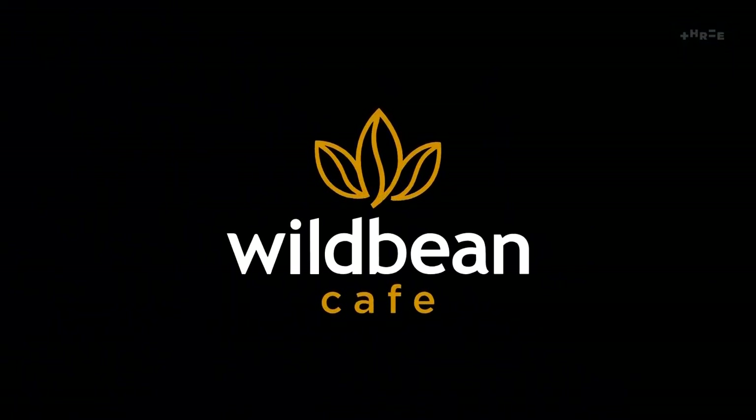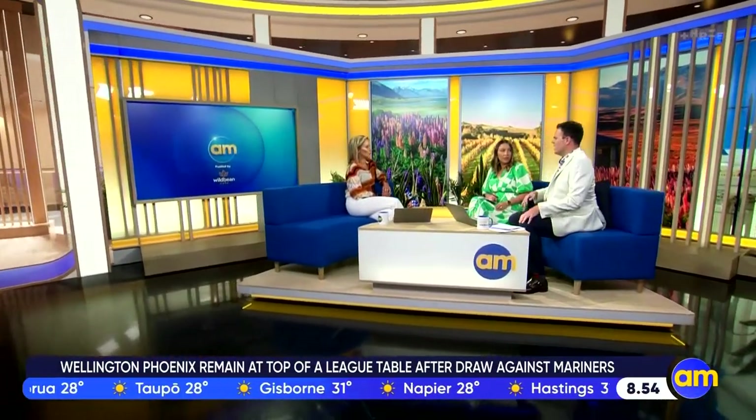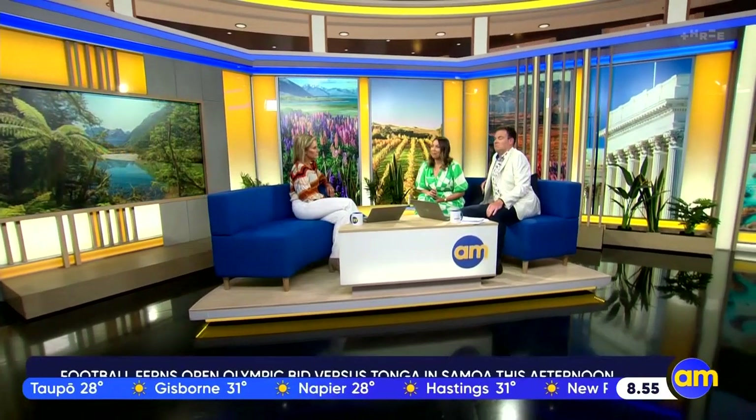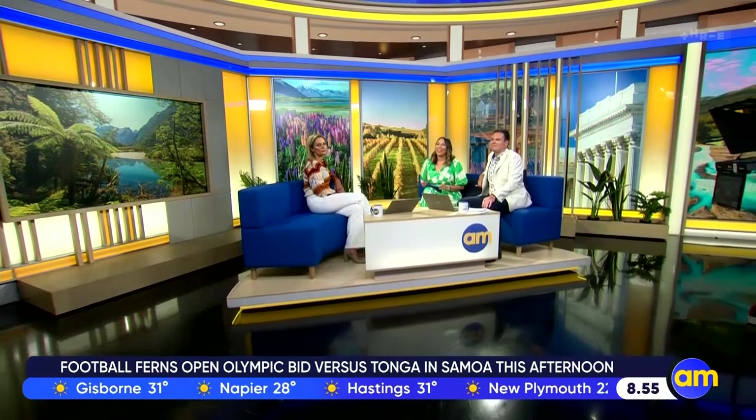AM, fuelled by WildBean Café. It's five away from nine. Thanks very much for being with us on AM this morning.